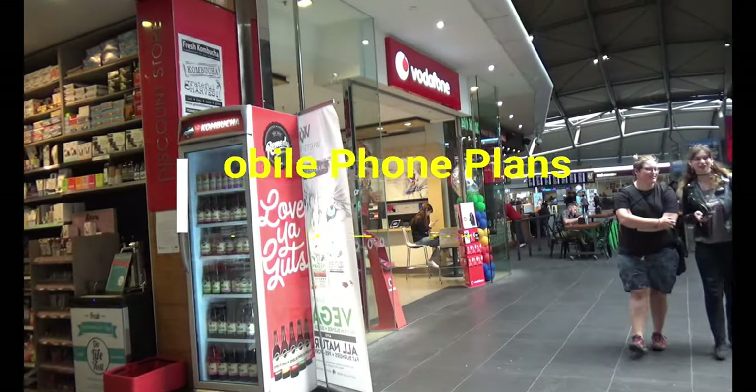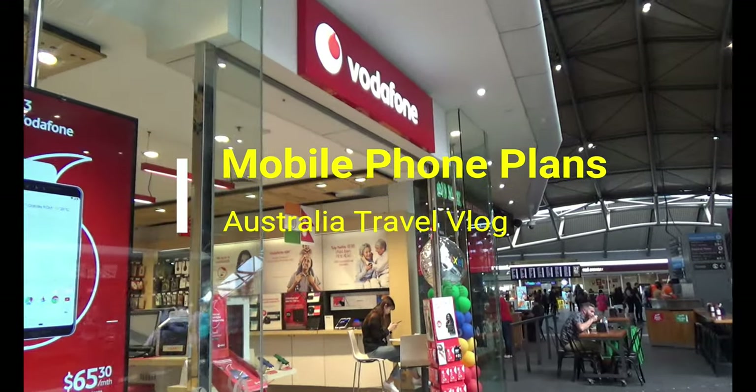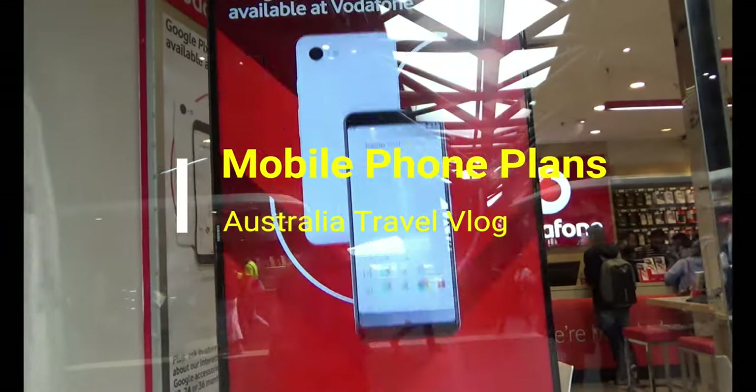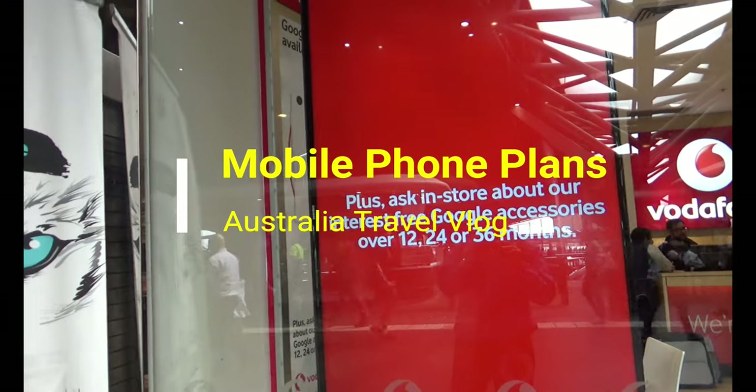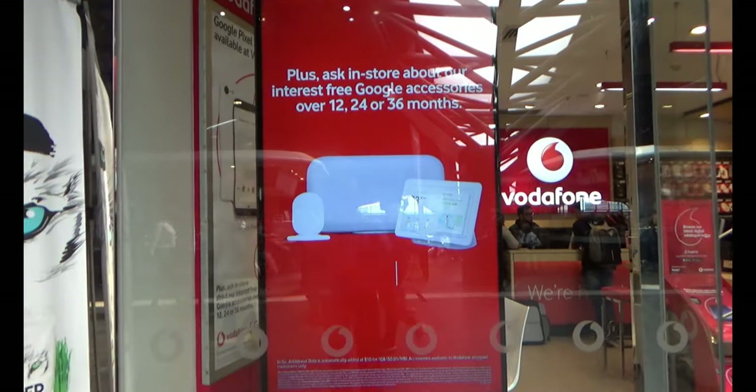Hello everyone, this is Ahmed Dhon of AhmedDhon.com. You're watching one of my Australia travel videos, and today I'll be showing you mobile phone plan prices in Australia. The first plan you're looking at is actually a prepaid package plan.